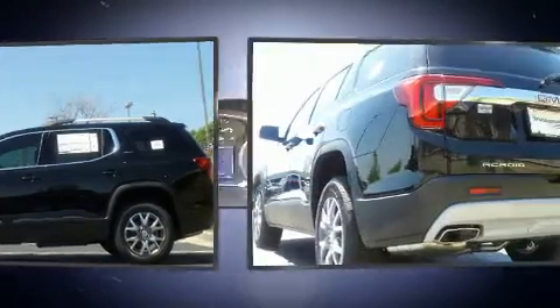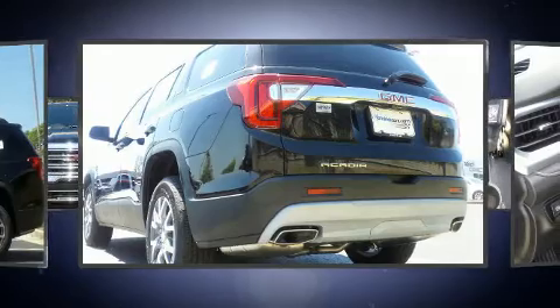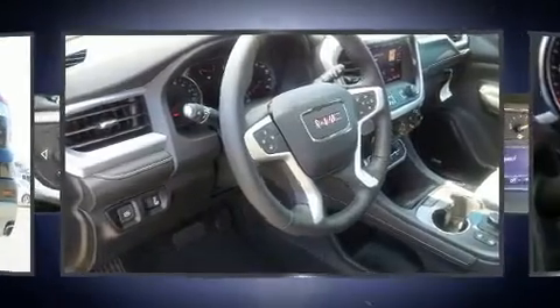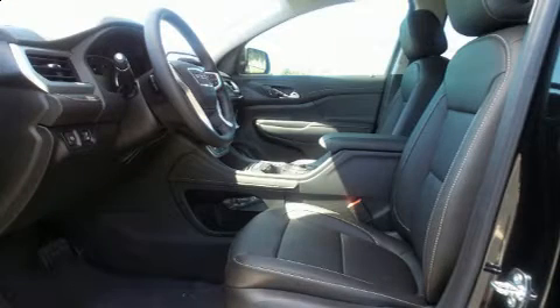Top features include heated front seats, one-touch window functionality, automatic dimming door mirrors, remote keyless entry, and power windows.